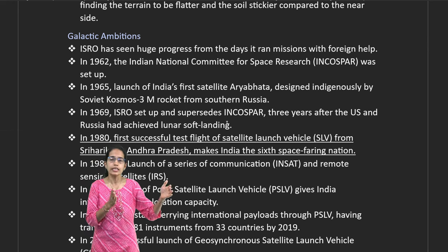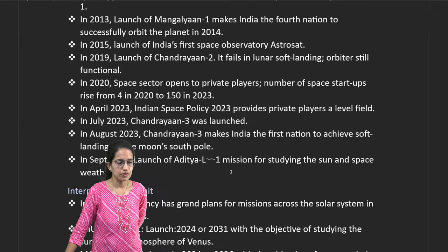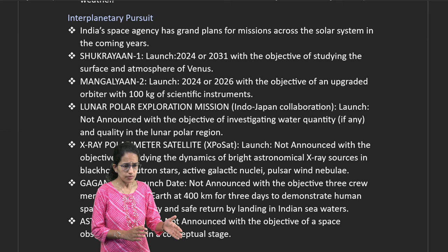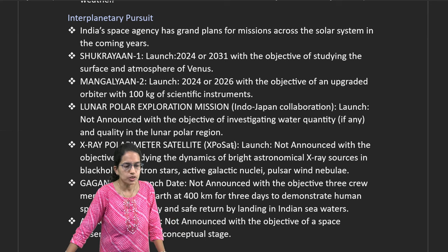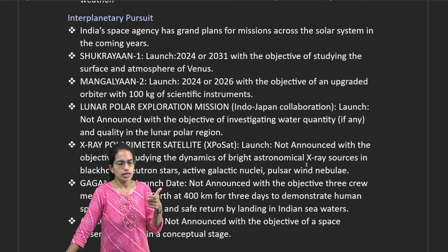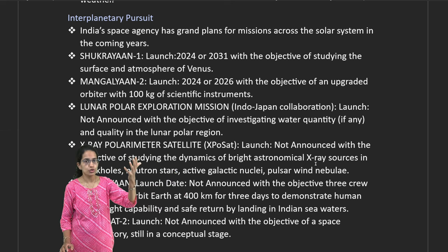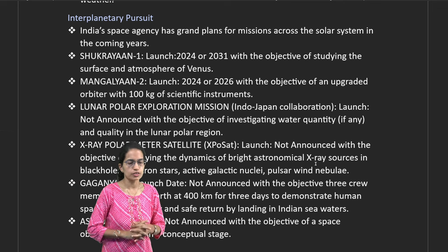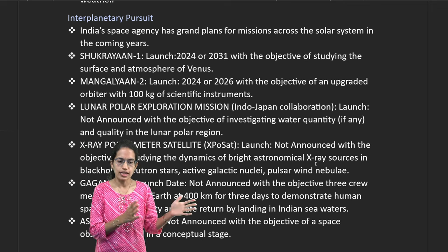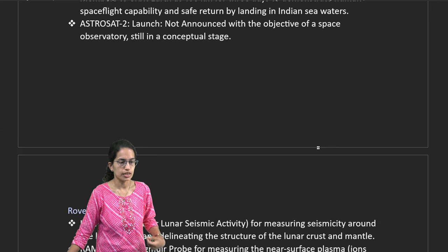ISRO released a series of SLVs in the 1980s, followed by IRS, PSLV, and GSLV versions. The launch of Chandrayaan has been remarkable. Looking ahead, Shukrayaan and Mangalyaan are planned, along with XPoSat — the X-ray Polarimeter Satellite — which will study black holes and neutron stars using X-ray technology. The Lunar Polar Exploration Mission will investigate water presence in lunar polar areas.